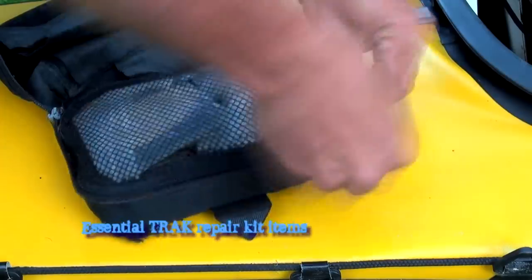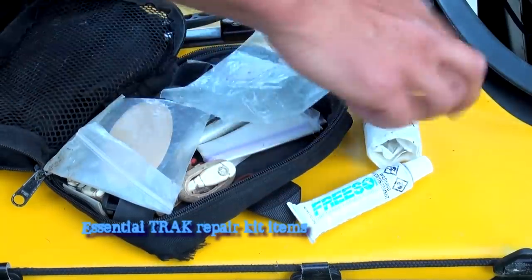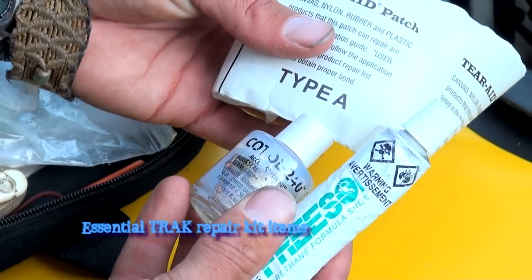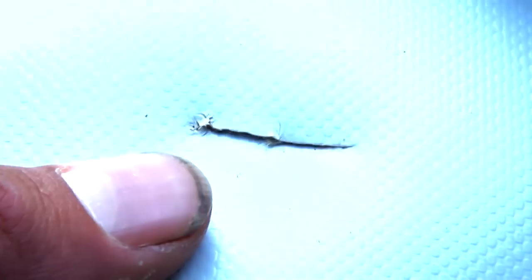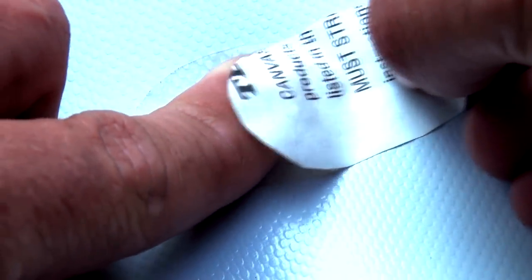Carrying a Track repair kit is essential. Sections or rolls of Tear-A Type A tape along with a tube of AquaSeal is all you really need. Both the AquaSeal and the Tear-A bond strongly with the skin of the Track and are extremely durable to abrasion. When dealing with larger tears in the field, combining the two products creates a very strong and permanent repair.